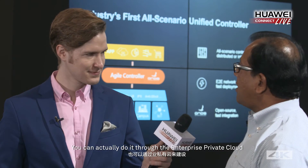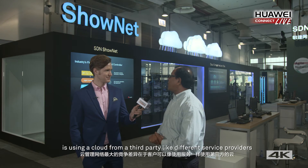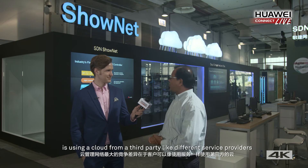We really bring different business models to the market. You can do cloud managed networks using Huawei public cloud, or through an enterprise private cloud. But a major differentiator is using cloud from a third party like different service providers — we offer those services through our partners.